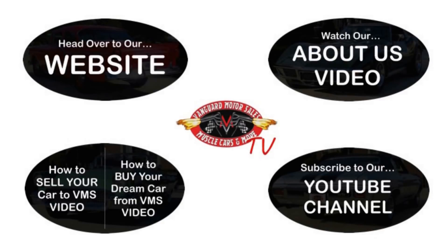We've made it really easy for you. Click on any one of these five pictures here and it'll take you right to whatever you're interested in. We're going to give you about 30 seconds here to click these pictures — if you need more time, just go back in the video and click that picture.